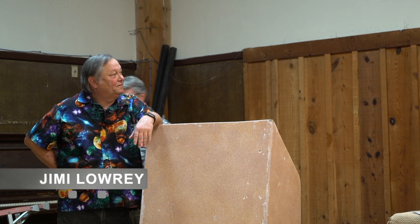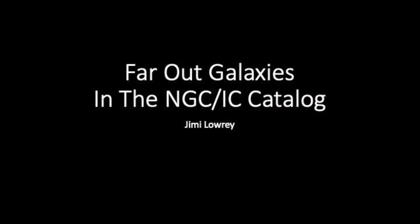Without any further ado, let me introduce you to Jimmy Laring, who's going to talk to you about some of the amazing things you can see in the NGC IC Catalog. Good afternoon. My talk today is about far-out galaxies in the NGC IC Catalog and how this project got started.